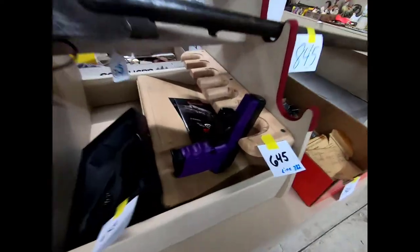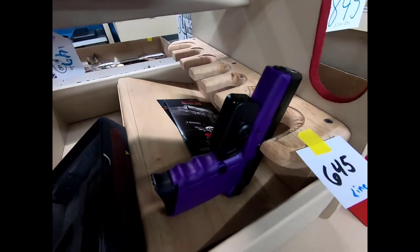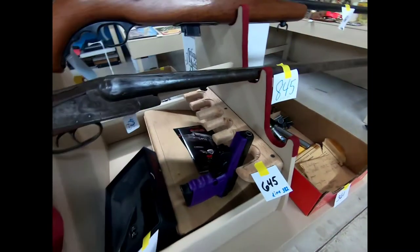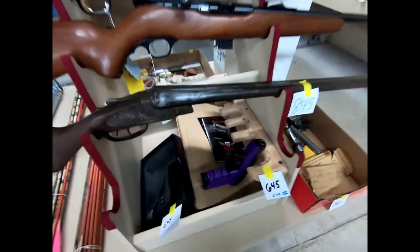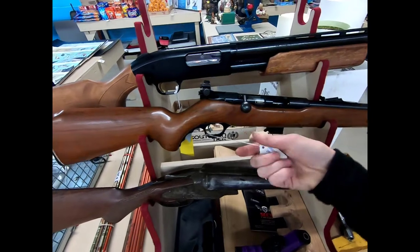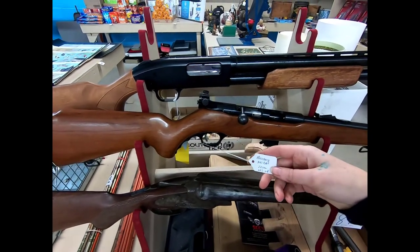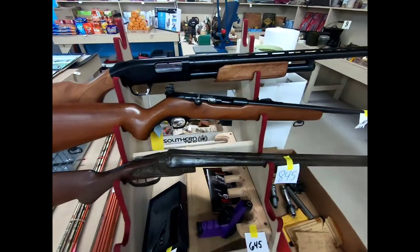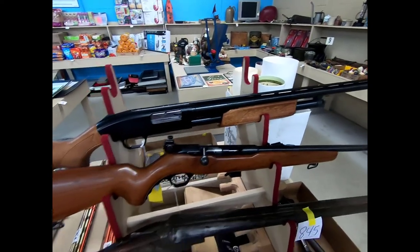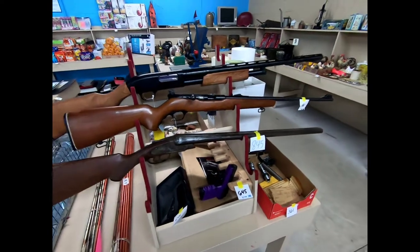We have a have-a-heart trap, some arrows — I believe those are all aluminum. Then there are some firearms: an SCCY nine-millimeter pistol, what I believe is a New York Arms double barrel, a Mossberg 340 BA .22 rifle, and a Mossberg 500 12-gauge shotgun. So that's all the guns.